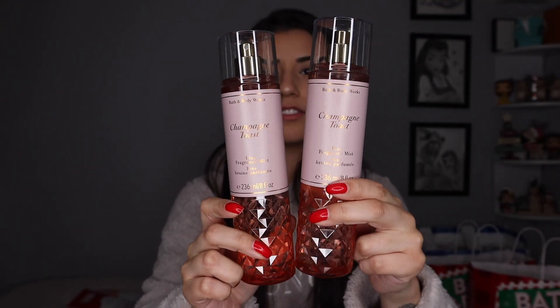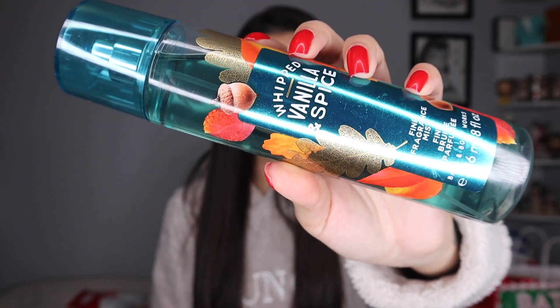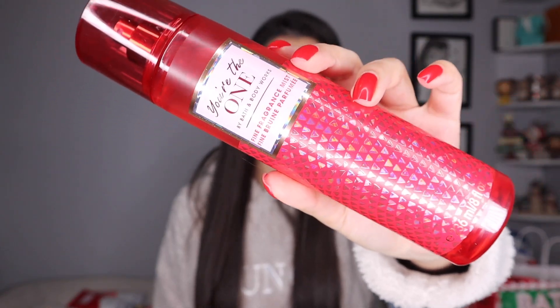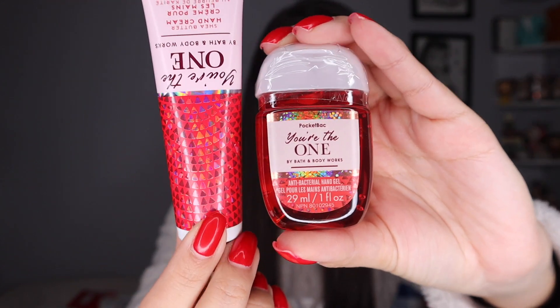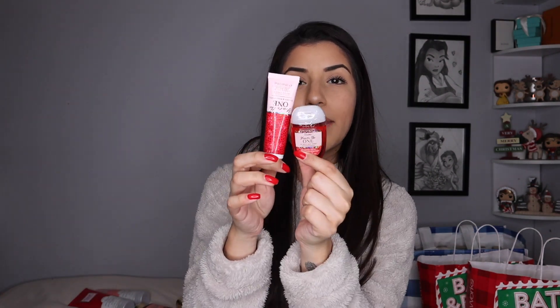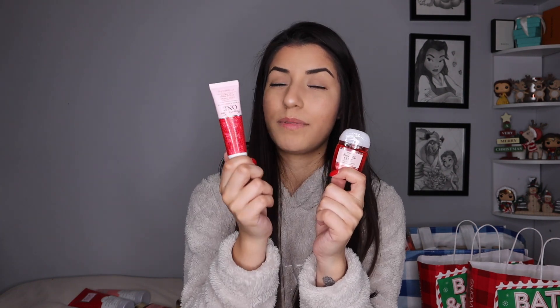Next up, we've got Fine Fragrance Mists: two in Champagne Toast, Whipped Vanilla Spice — which was also a gift to me with the cream — and You're the One. I also picked up this really cute gift set which I'm going to open right now since I want to start using it. It has a cute little sanitizer and a hand cream. I'm going to pop these in my little Louis Vuitton purse — having minis I can just pop in there because, you know, essentials, germs everywhere, plus you need to be hydrated.